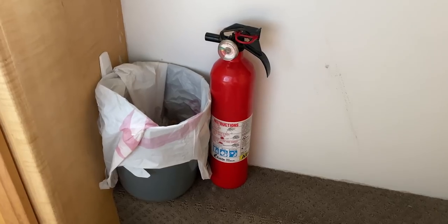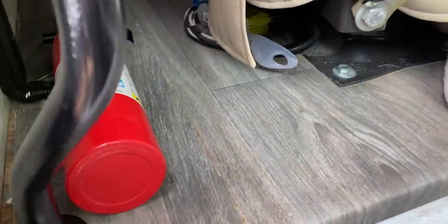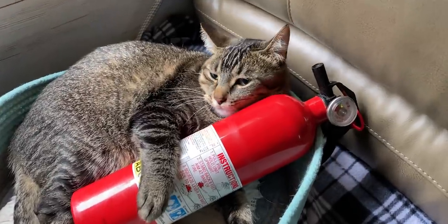No safety video would be complete without talking about fire extinguishers. We'll put a link above to a video where we actually came around a corner at night and there was a car fully engulfed in flames. We pulled over on the side of the road — one to call for help, but two to see if there was anything we could do to help with fire extinguishers. We've seen this multiple times in our four-plus years of RV life where a car has been on the side of the road on fire.